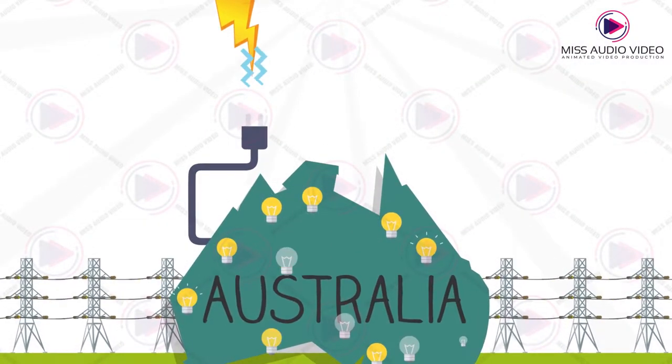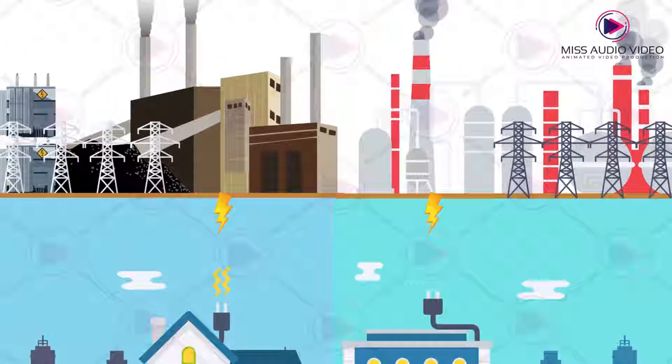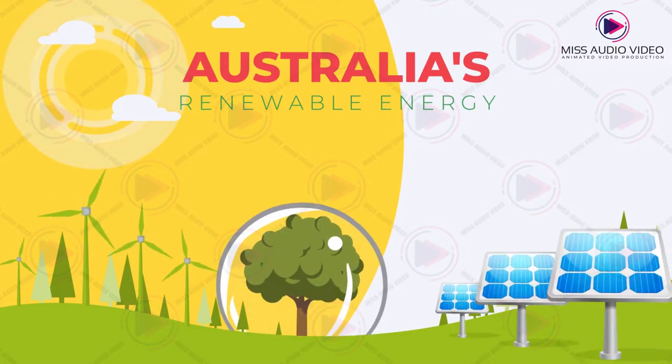Energy plays a major part in Australians' lives. To power our homes and businesses, we rely heavily on coal and gas power stations. Australia's renewable energy target aims to generate electricity from sustainable sources, such as solar energy.